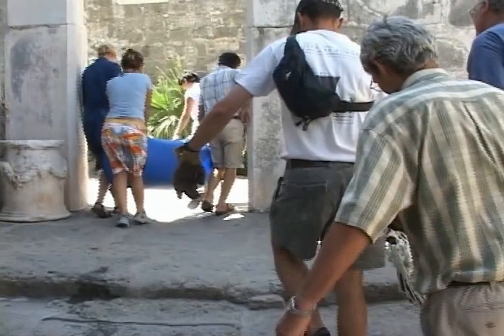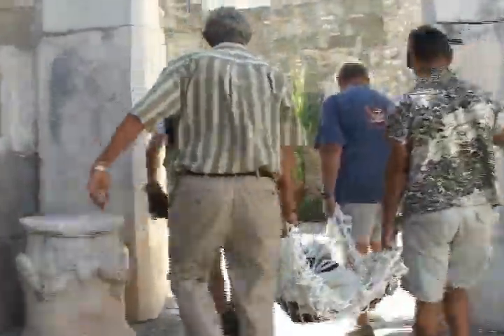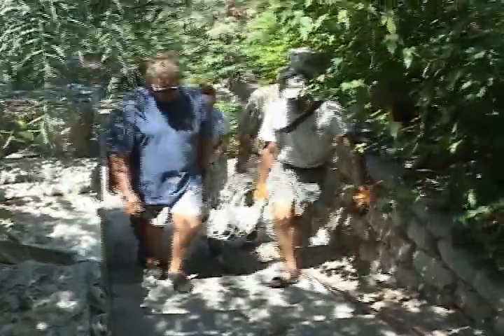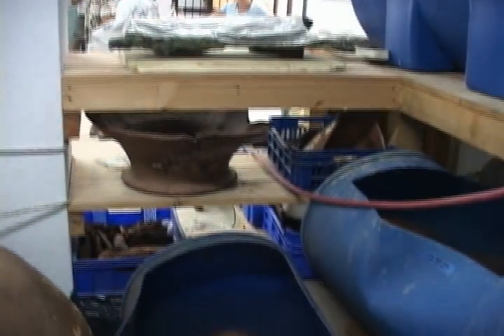Once in the lab, the Kisselbrun artifacts will be desalinated, dried, mended, drawn, and photographed under the supervision of head conservator Asaf Oran and the many talented people on his staff. Because storage space is at a premium, some objects will later be transferred to the conservation laboratory at INA headquarters.